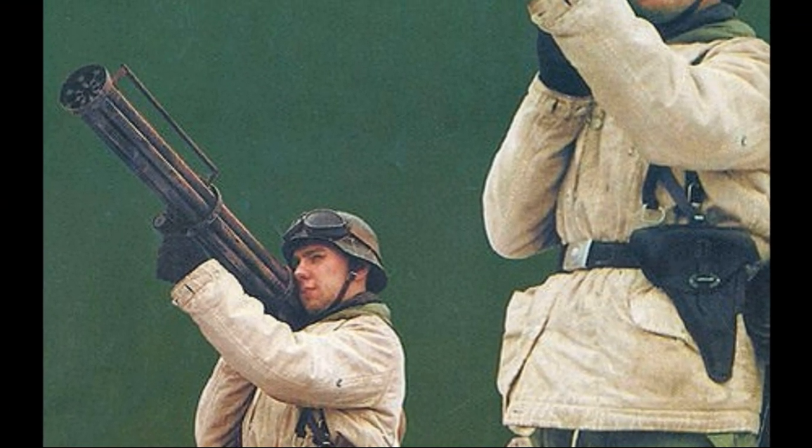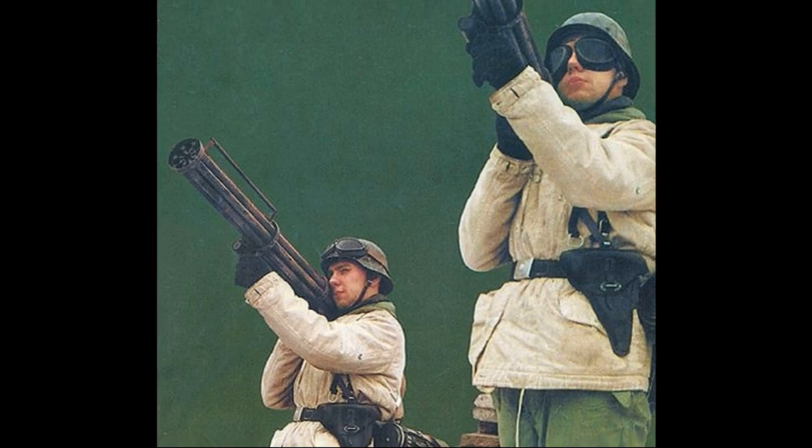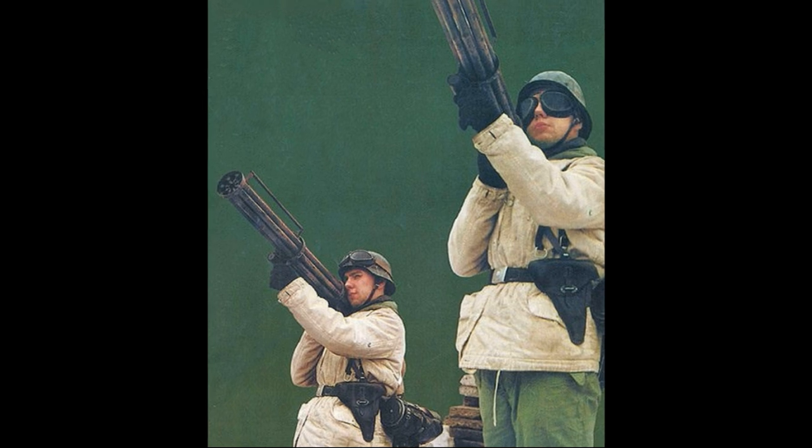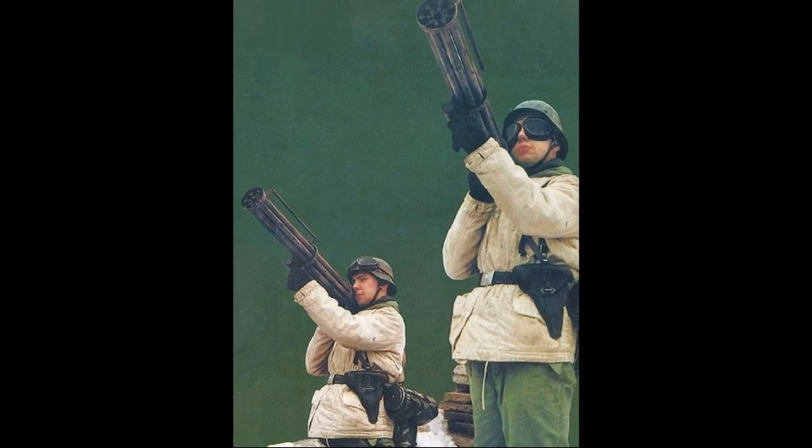In addition to fighting airplanes, Germans wanted to create a weapon capable of hitting not only enemy planes but also enemy tanks. So German gunsmiths began to feverishly create another miracle weapon that would stop the inevitable collapse of the Third Reich.